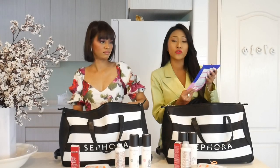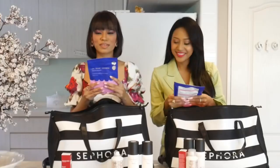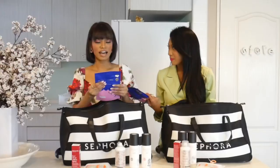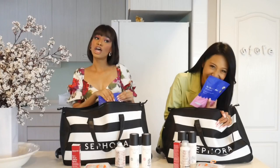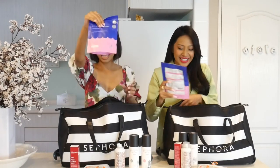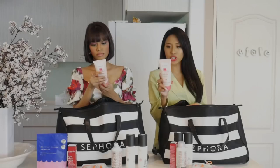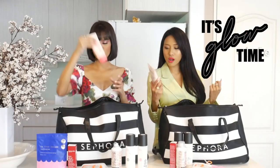The next one we have is the In Your Dreams Sleep Scrub. I think it's bath salts — you can put it in your bathtub for a great exfoliating bath. It's from Frank Body. It's shimmery, like glowing on your skin.